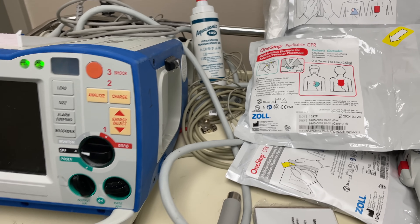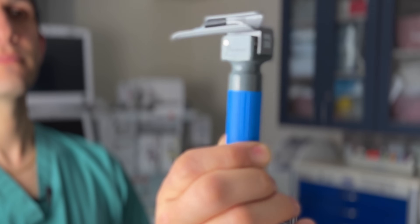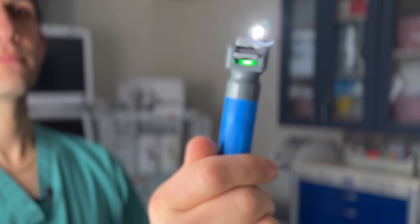Pediatric anesthesia is unique not just for its impossibly tiny equipment, like this little endotracheal tube or this IV catheter that's only barely bigger than a human hair, but also for special considerations for emergency situations, including reasons why we would cancel surgery if a patient recently had a respiratory infection, whereas we wouldn't necessarily do that for adults. My name's Max Feinstein, and I'm an anesthesiologist filming here at Mount Sinai Hospital in New York City. In this video I explain some of the unique considerations for pediatric anesthesiology.